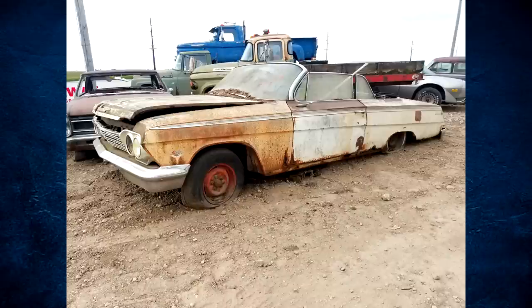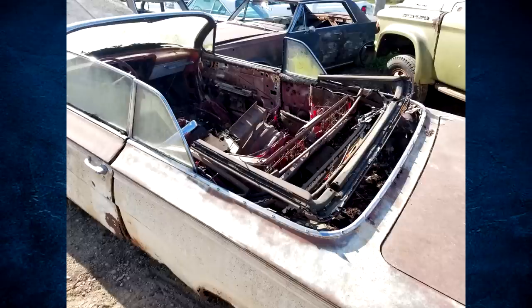This guy literally had this car for less than a day. What he told me was he bought four cars from the estate of this lady, and they were all '62 Impalas. There was one convertible, one Tudor hardtop, and then two four-doors. The convertible right away had a ton of people's interest, and it's just so rough.